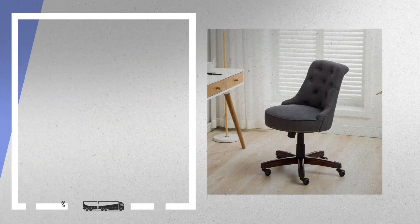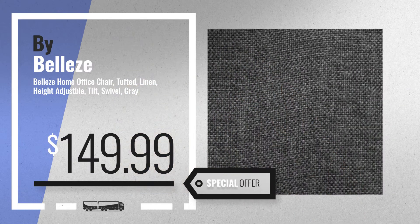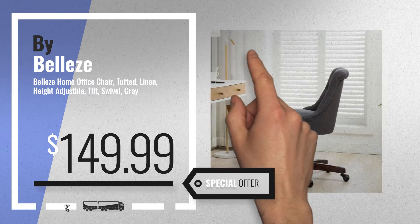Number 2. Another great product by Bells. Available now on Amazon only at $149.99.